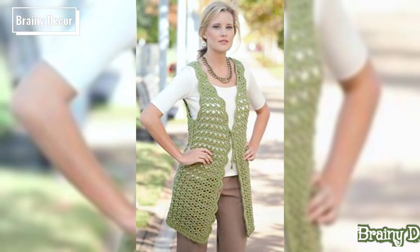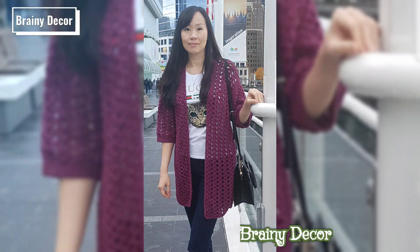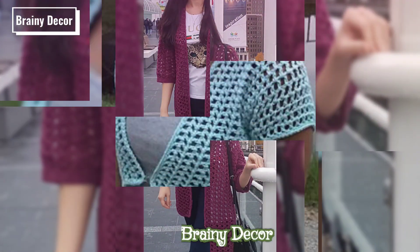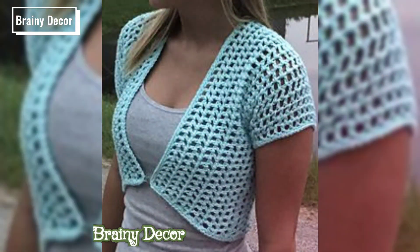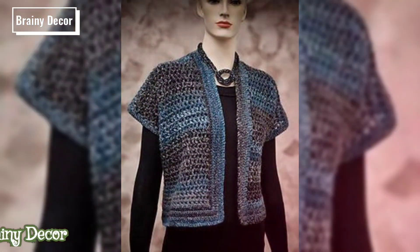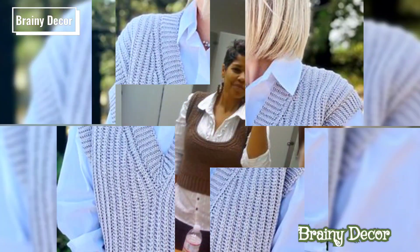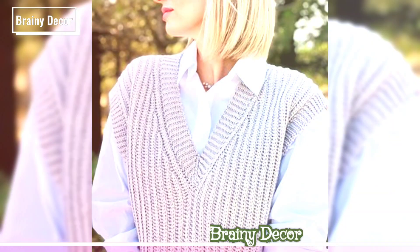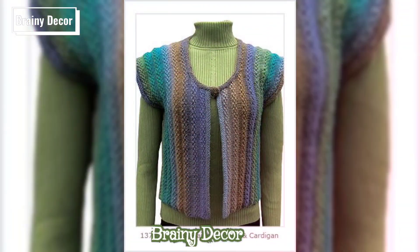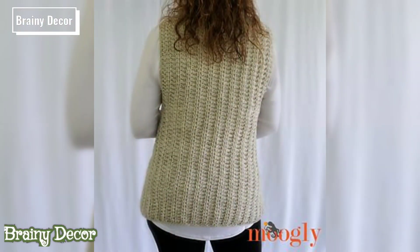Hey beautiful creators, welcome back to my channel Priory Decor, where we explore the endless world of crochet. If you are looking for inspiration to create stunning crochet sweaters that are colorful, stylish, and uniquely for you, then you are in the right place. In today's video, I am sharing over 1,000 ideas of crochet sweaters with different colors, patterns, designs, and styles that you can make for any occasion. Let's get those hooks ready and dive in.